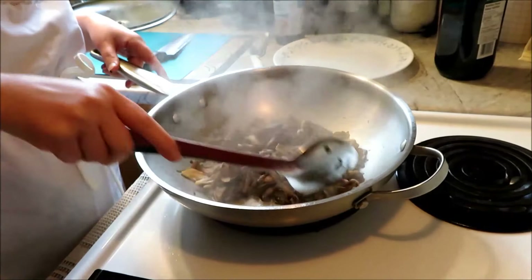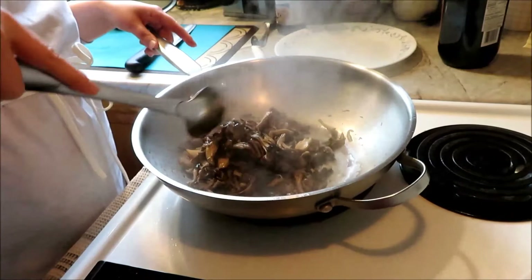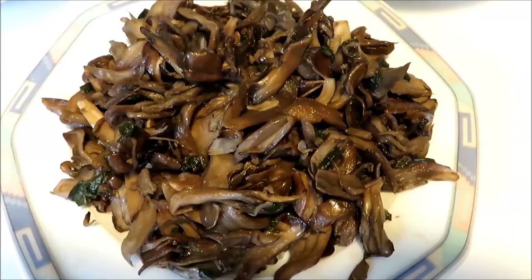You can freeze it apparently too, but I'm not sure what condition it's in when you thaw it out — I'd rather have it fresh from the store. Now the mushroom is cooked. It's very delicious. We are ready for dinner. Thank you for watching. See you next time.